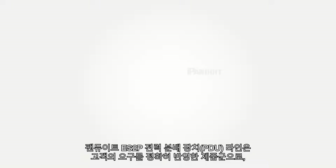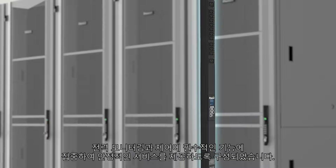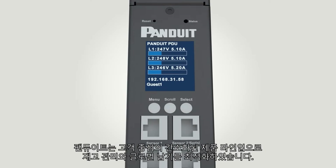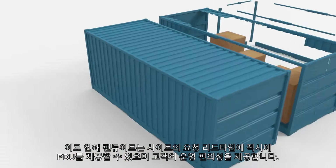The Panduit ES-2P line of power distribution units incorporates customer needs into a focused range of products to ensure customers get precisely what they need to monitor and control power. This streamlined, customer-driven approach helps Panduit optimize stocking and delivery, ensuring that your Panduit PDUs reach you faster than ever before.